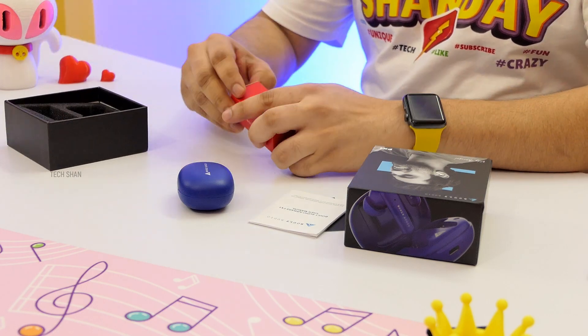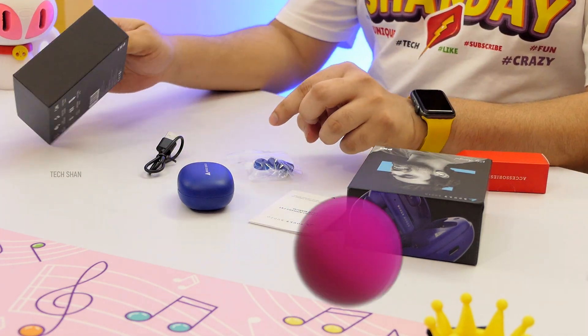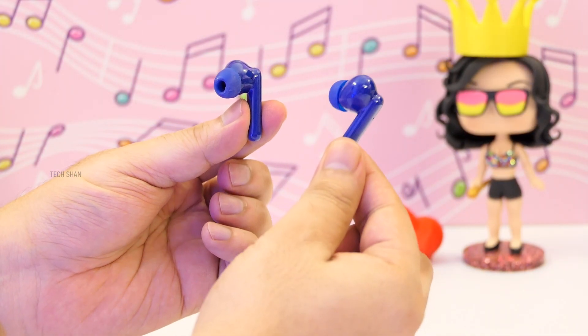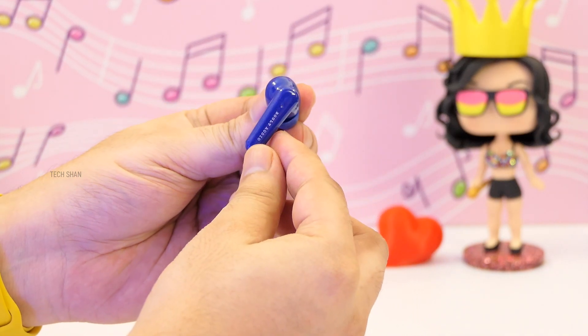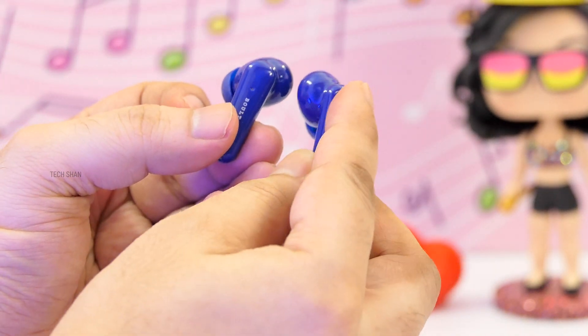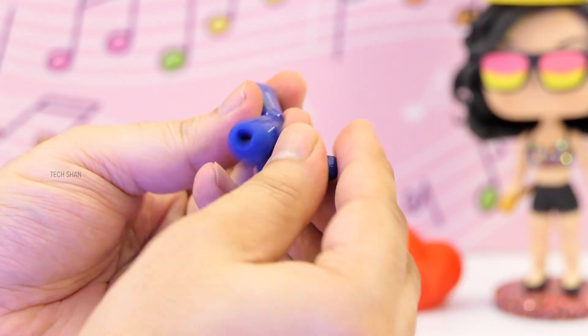In the box we have a manual and a warranty card, then a Type-C charging cable, additional ear tips, and here are the earphones. At first look the design and build is really good — can mimic Apple's latest AirPods. Comes in black, white, and blue color; what I have is the blue. The cool thing is it has touch controls to change tracks, activate voice assistant, and do more. It also has a mic.